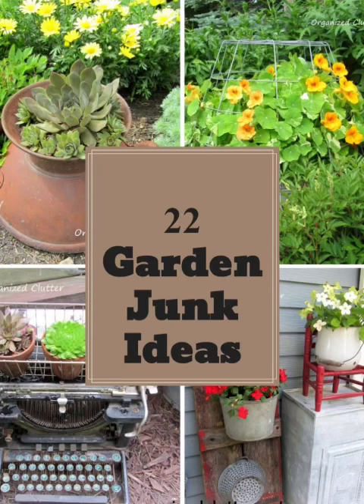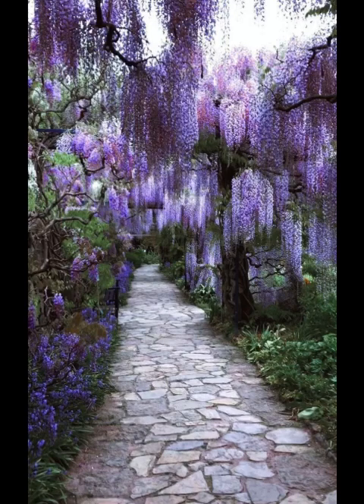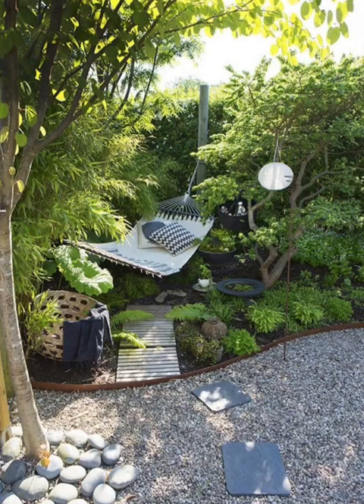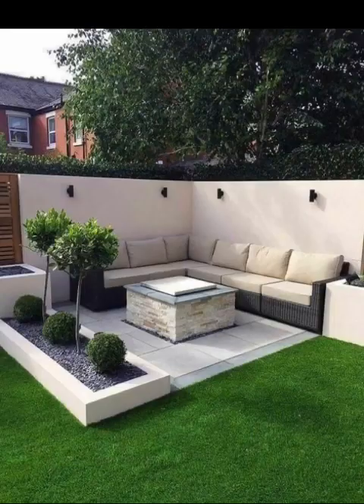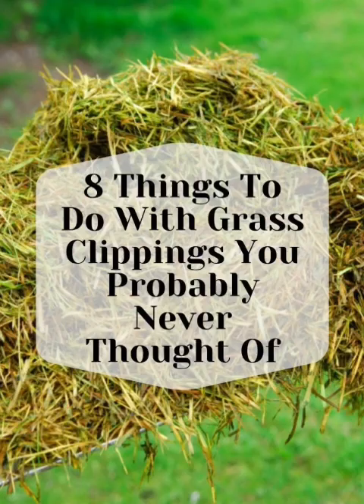Let's kick off with the enchanting world of garden themes. From romantic cottage gardens with sprawling flowers to sleek and modern designs with clean lines, themes provide a guiding thread that ties your garden elements together. Select a theme that resonates with you and watch as your outdoor space transforms into a cohesive and captivating wonderland.